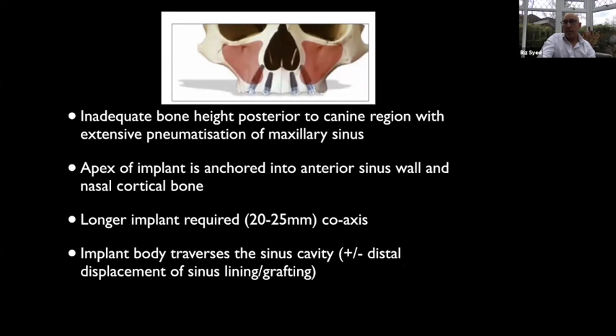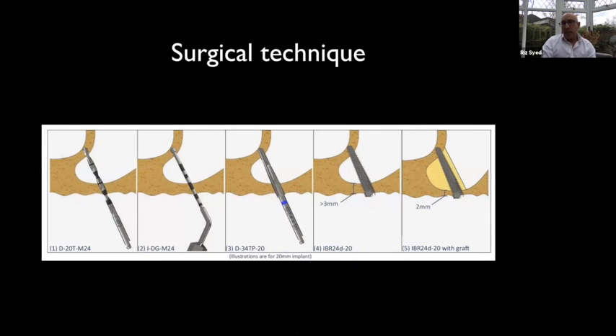The implant goes through the sinus cavity. Some people in the past drilled through the sinus without moving it back — I prefer to move the sinus back because we keep the sinus lining intact, reducing sinus complications, and we can then graft that area. The drilling sequence starts with a 2mm twist drill. We probe to determine depth, then follow with either a 3.3 or 3.4 drill before placing the implant.